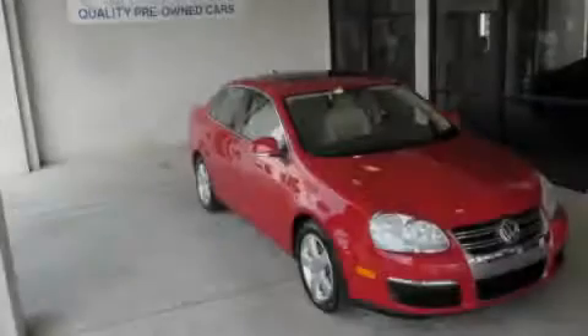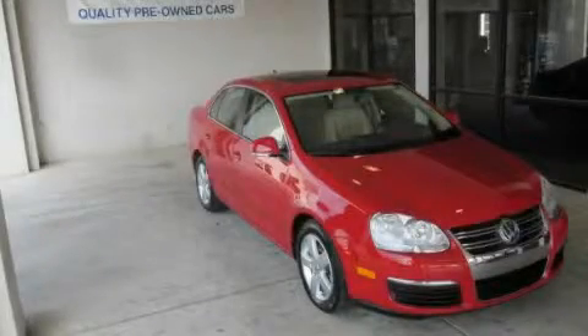Stop by today and test drive this automobile for yourself. It's easier at Honda of Decatur — saving, service, and satisfaction.